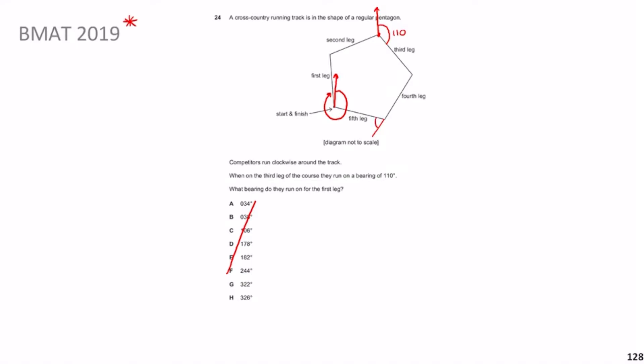The angle it makes with the next side is the exterior angle. The way you find the exterior angle is 360 divided by the number of sides, which is 5. So that's 360 divided by 5, which gives you 72°. So the exterior angle is 72°.